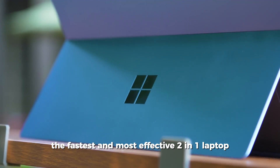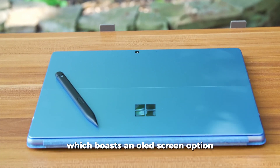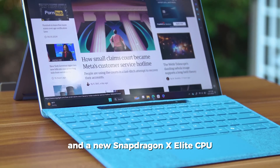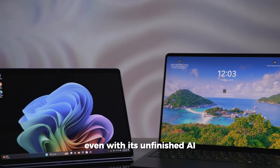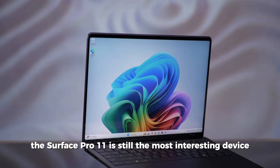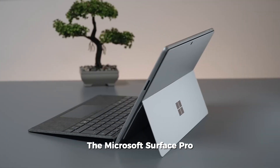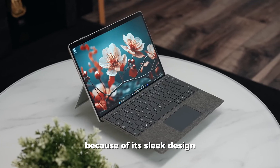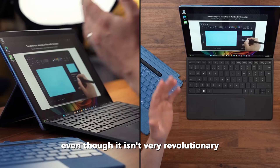The fastest and most effective two-in-one laptop from Microsoft is the Surface Pro 11, which boasts an OLED screen option, impressive battery life, and a new Snapdragon X Elite CPU. Even with its unfinished AI features and overpriced peripherals, the Surface Pro 11 is still the most interesting device in years and one of the greatest two-in-one laptops, thanks to its sleek design and powerful Snapdragon X processor.